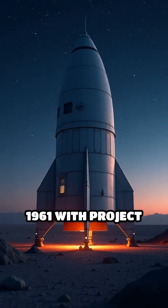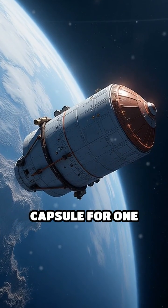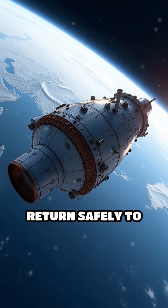It started small in 1961 with Project Mercury — just a tiny conical capsule for one crew member. It proved humans could orbit and return safely to Earth.